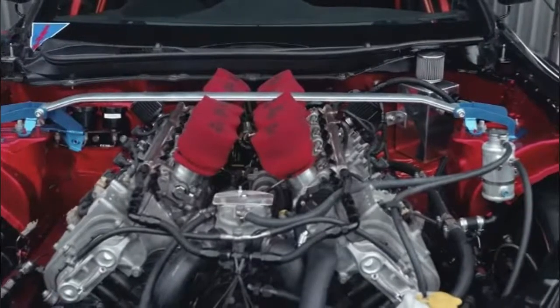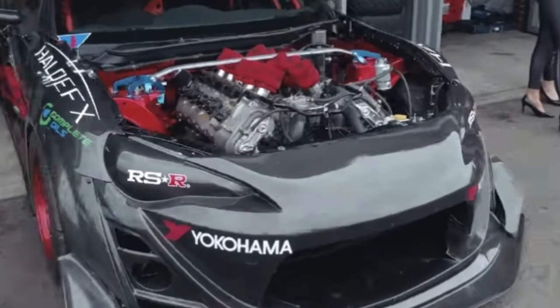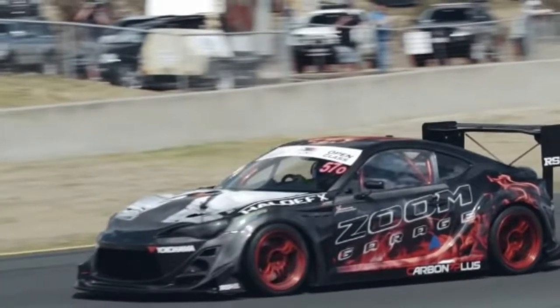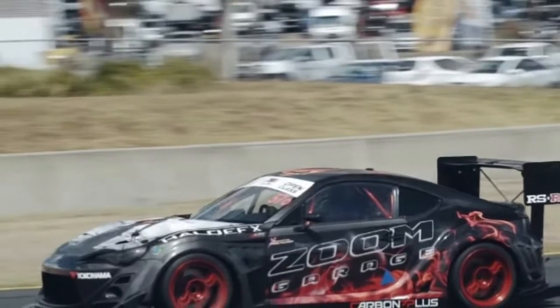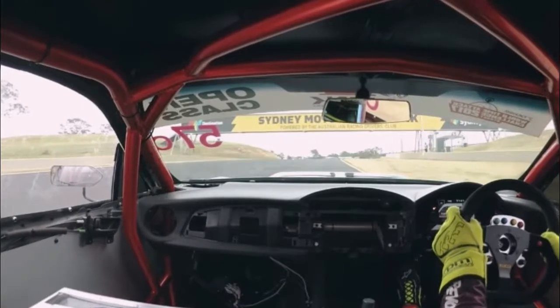However, by modifying the engine and installing a lightweight air intake, Zoom has significantly lowered its weight, ensuring that it is now just 10 kilograms heavier than the flat 4. The S85 has also been modified with a throttle body setup alongside fuel pump and injector upgrades to allow it to run on E85 fuel.